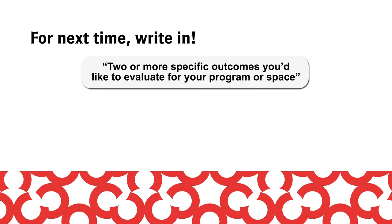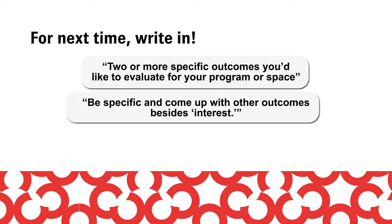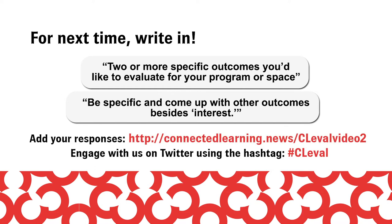Between now and our next video, we'd like you to write in two or more specific outcomes that you would like to evaluate. We really want to encourage you to be specific and come up with outcomes besides interest. Next time we will talk about how to turn these outcomes into practical measures for collecting data. Thanks for watching.